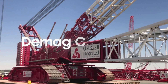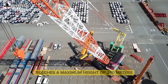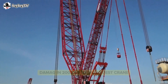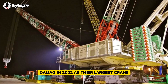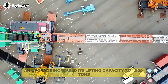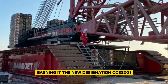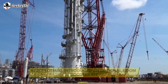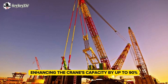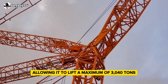Ranking fourth on the list, the Demag CC 8800-1 reaches a maximum height of 240 meters. Initially introduced by the German company Demag in 2002 as their largest crane, it was originally named the CC 8800. A few years later, an upgrade increased its lifting capacity to 1,600 tons, earning it the new designation CC 8800-1. In 2014, Demag introduced an optional boom booster kit, enhancing the crane's capacity by up to 90%, allowing it to lift a maximum of 3,040 tons.